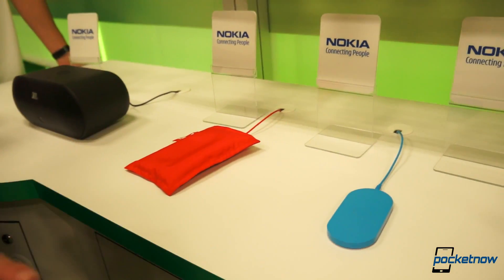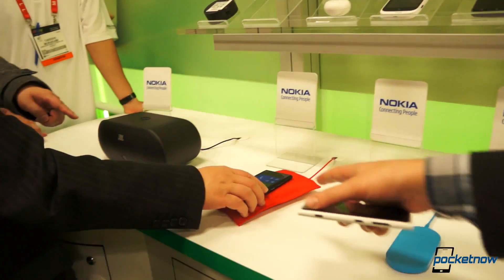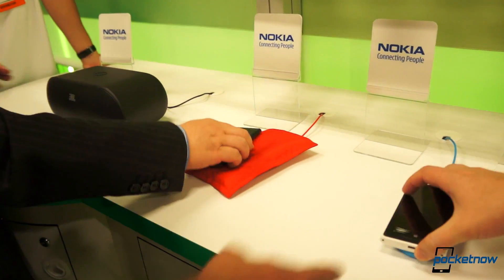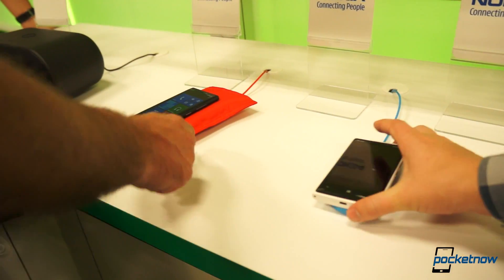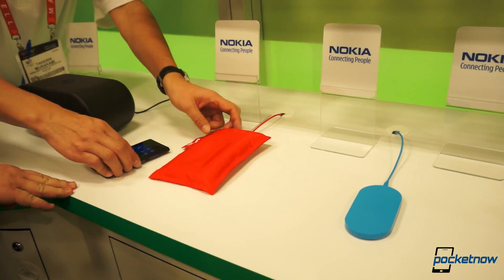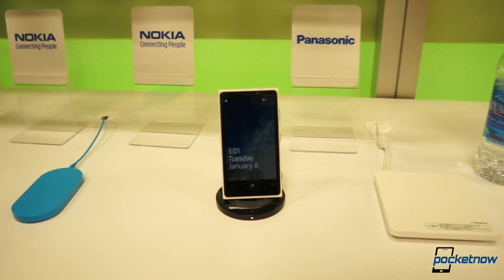This is the Nokia Lumia 920 speaker — we've done a video on that one before. The Fatboy speaker just has the standard wireless charging plate inside the pillow there. And this is the stand which has the same exact function.